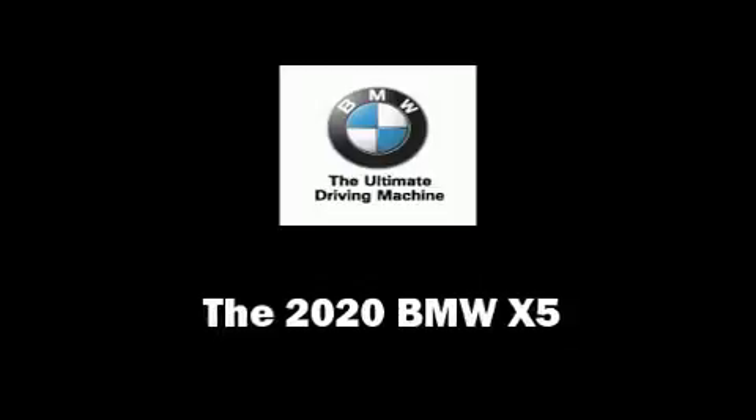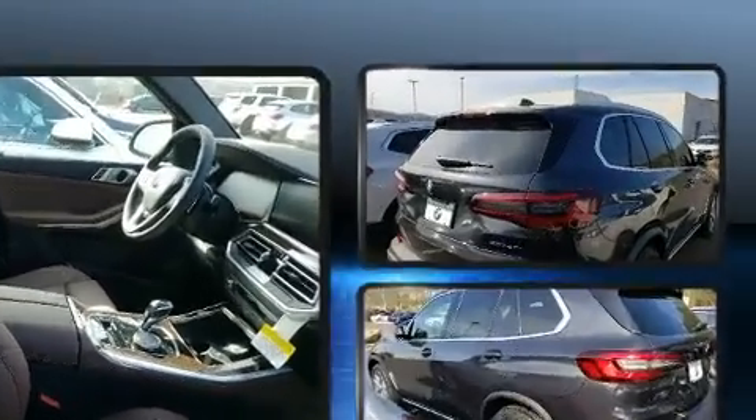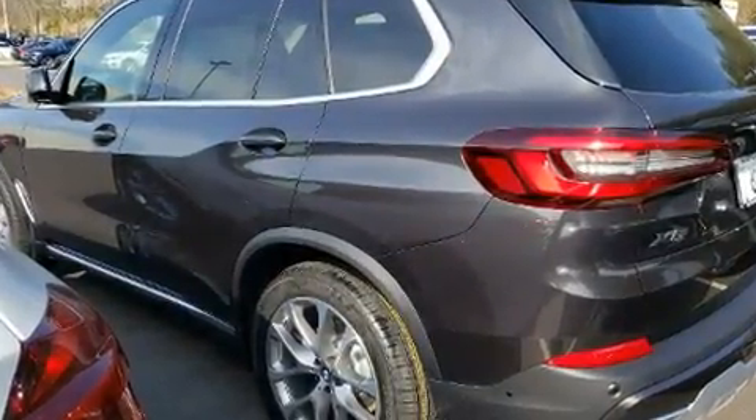You can expect a lot from the 2020 BMW X5. Smooth gear shifts are achieved thanks to the refined six-cylinder engine, and for added security, dynamic stability control supplements the drivetrain. The engine breathes better thanks to a turbocharger, improving both performance and economy.